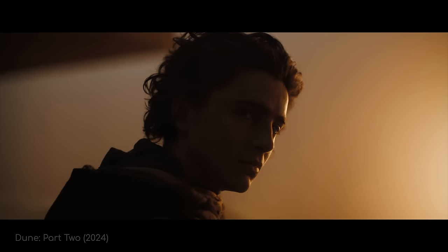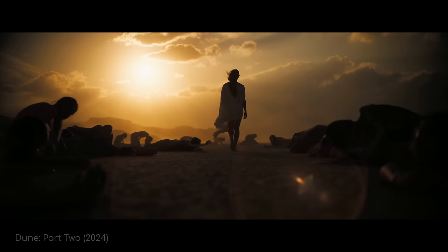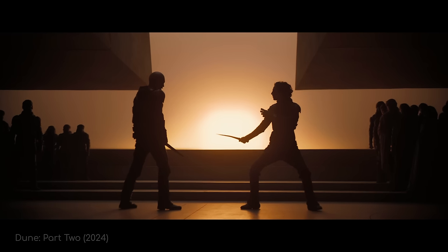If you're anything like me, you've been impatiently waiting for Dune Part 2 since they announced it a couple of years ago. I saw it in the cinema the other day, and let me tell you, it did not disappoint.